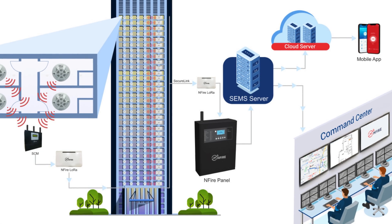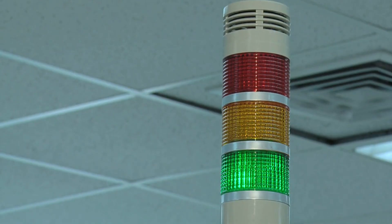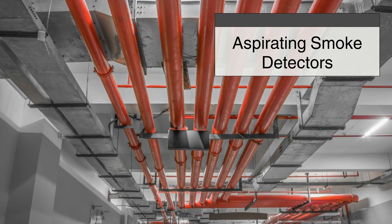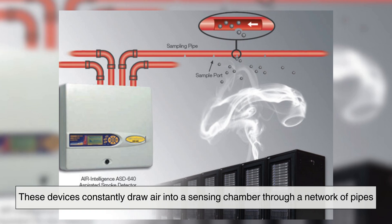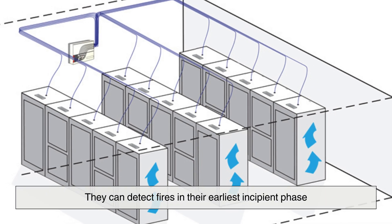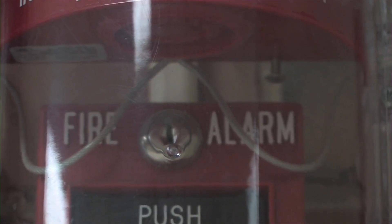What sets modern fire alarm systems apart is their integration with intelligent building infrastructure. Advanced systems can analyze data trends, detect pre-fire conditions, and distinguish between real emergencies and benign disturbances like dust or steam. Aspirating smoke detectors exemplify this sophistication. These devices constantly draw air into a sensing chamber through a network of pipes, analyzing it for microscopic particles. Often used in data centers and clean rooms, they can detect fires in their earliest incipient phase, before smoke is visible to the eye. It's not just about sensing danger anymore — it's about foreseeing it.